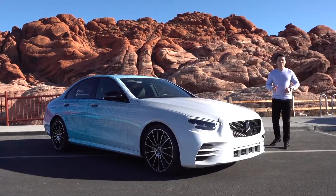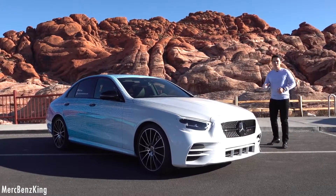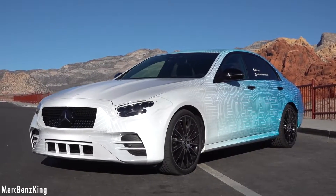Hello guys, welcome to Merz Benz King. As you can see, we are at the Red Rock Canyon in Nevada with the all-new Mercedes-Benz E-Class facelift. This will be very special, and you can already see it is a little bit camouflaged.